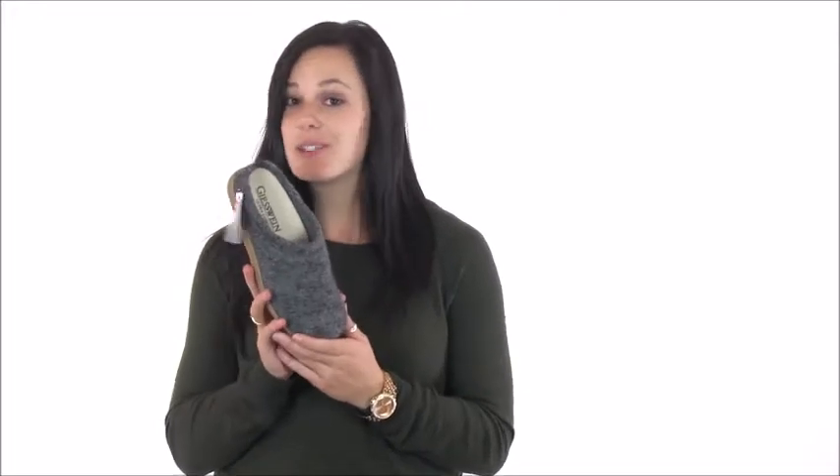The slippers feature a hundred percent boiled wool construction that provides both breathability and natural insulation that will keep your foot at the perfect temperature all day long. The boiled wool is also naturally water resistant, so if you need to run outside with these you don't need to worry.